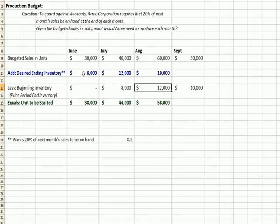You can see how this flows: ending inventory becomes beginning, ending inventory becomes beginning, and so on. So the formula for our units to be started is the 40,000 budgeted units, plus the ending inventory we want, less any beginning inventory from the prior period — that's why I have in parentheses in italics, 'prior period ending inventory.'